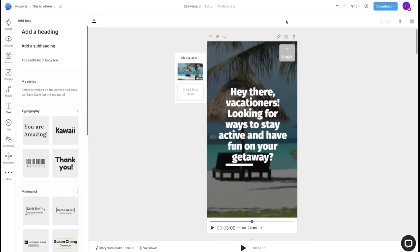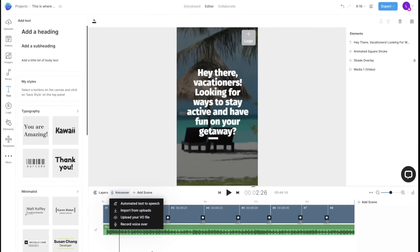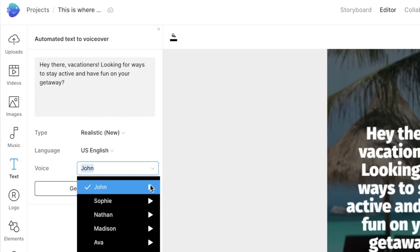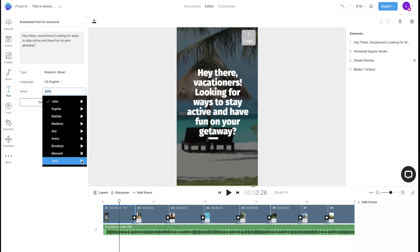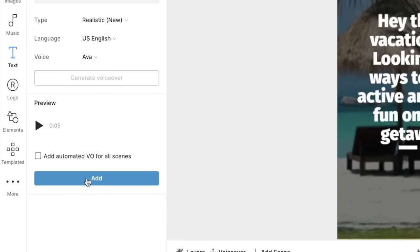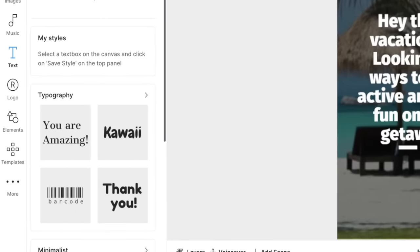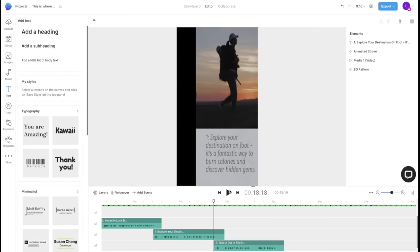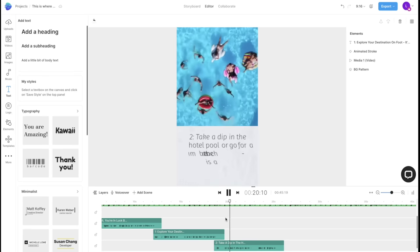Now that the visuals and text are done, it's time to add the voiceover. All I have to do is press on voiceover at the bottom, select automated text-to-speech, then choose what language I want and which AI voice to use. After listening to them all, I like Ava the best for a vacation video, so I'd select Ava, press generate, listen to ensure it's good, and press add so it's on my video. Do this for each clip, then drag the voiceovers to the correct section so they align with the text and the clip is long enough for the voiceover to fully speak.